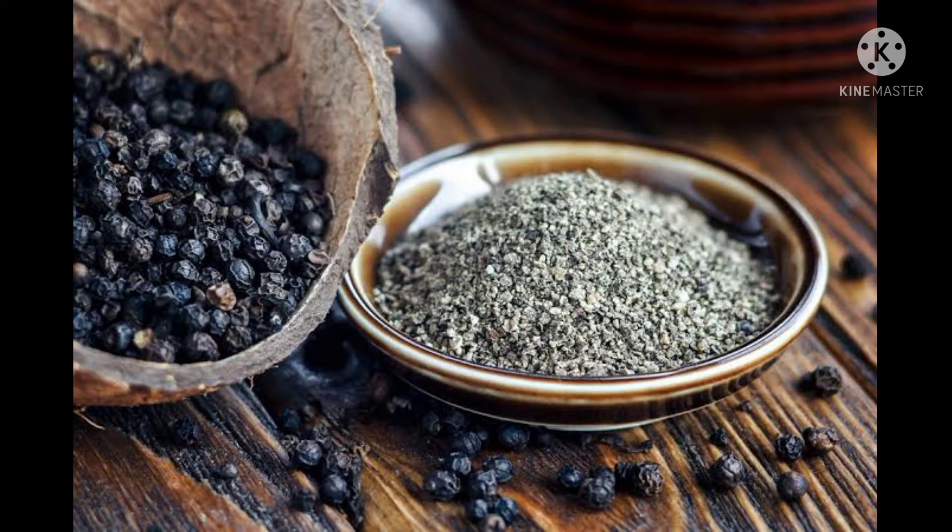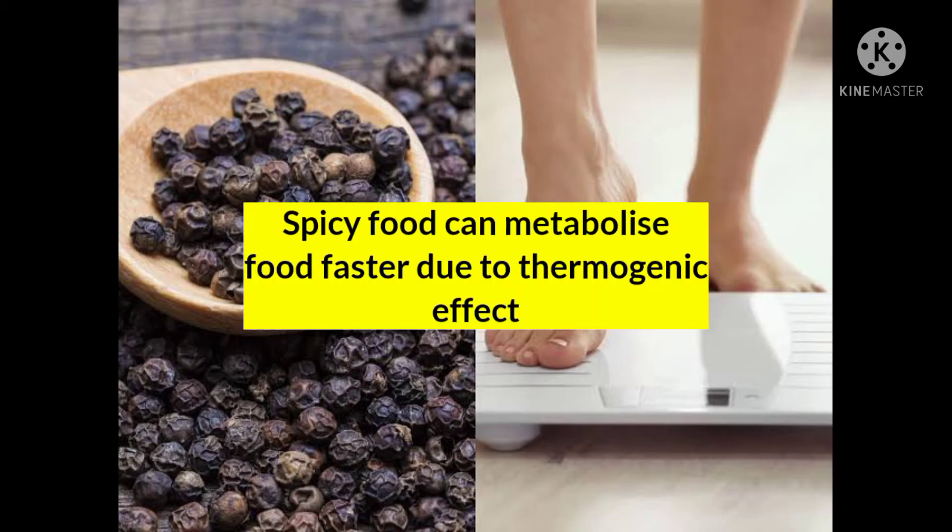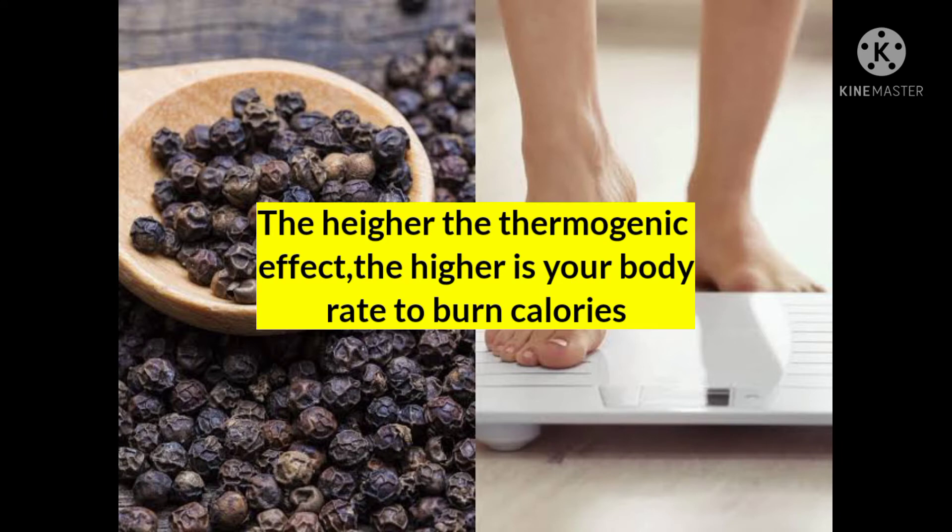We all know that healthy digestion is key for weight loss. It is said that spicy food can metabolize food faster due to the thermogenic effect. The higher the thermogenic effect, the higher is your body's rate to burn calories.